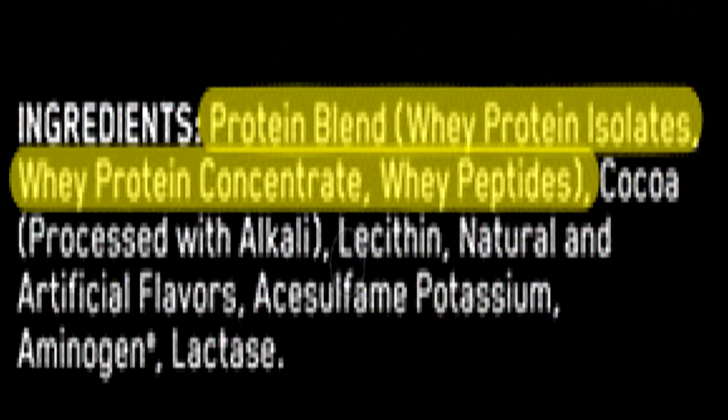Whey protein peptides are strings or threads of amino acids — pretty much what builds proteins in your body. This protein powder uses a blend, and although it doesn't specify how much of each is used, we can assume whey protein isolates are used the most. In any food supplement, ingredients are listed from most to least used, so since whey protein isolates are listed first, there's more of it.